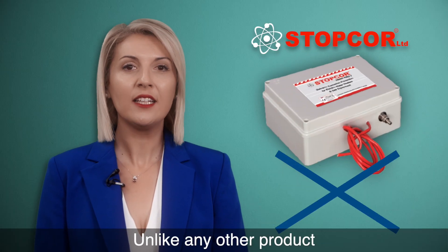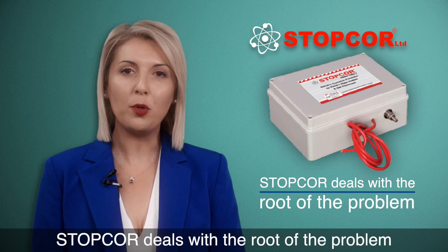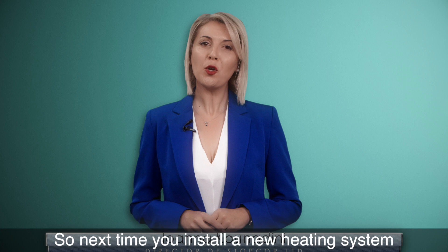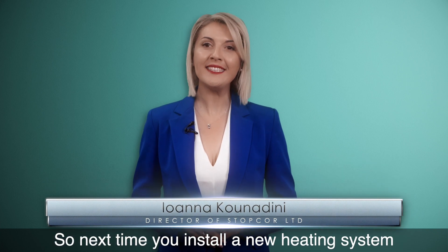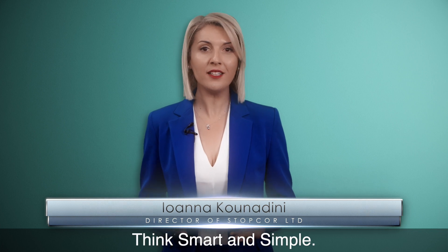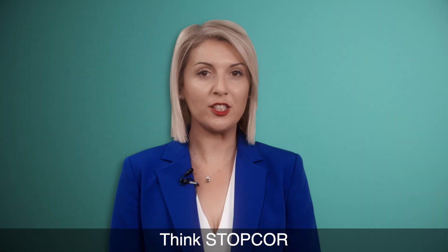Unlike any other product, StopCore deals with the root of the problem and eliminates all the effects. So next time you install a new heating system or maintain an old one, think of science, think smart and simple, think StopCore.